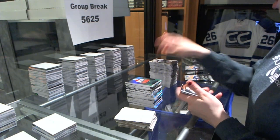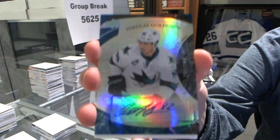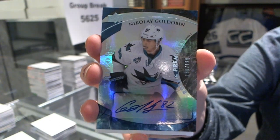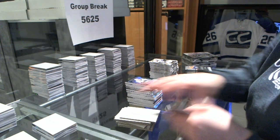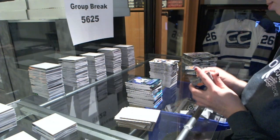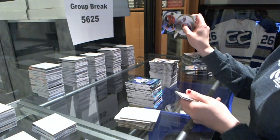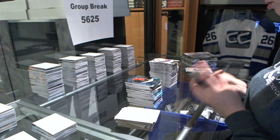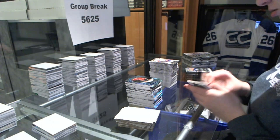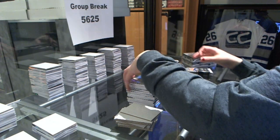We've got a rookie auto number to $1.99 for the San Jose Sharks, Nikolai Goldobin. Career stats to $6.04 for the Jets, Nikolai Ehlers.